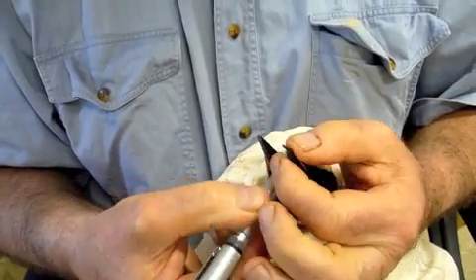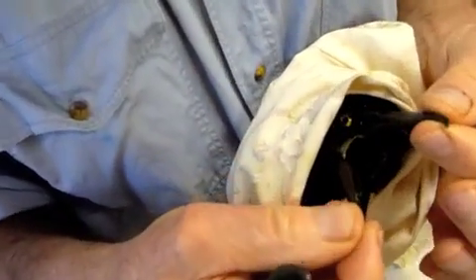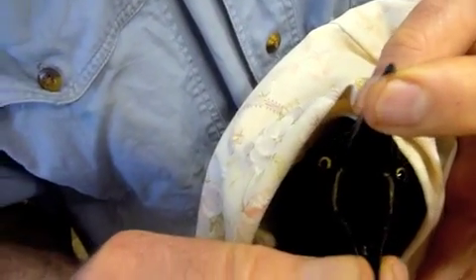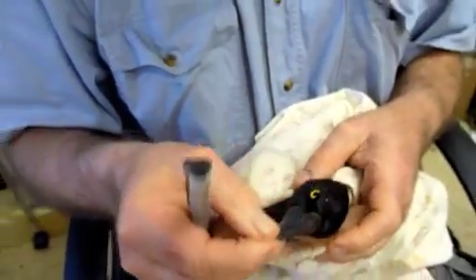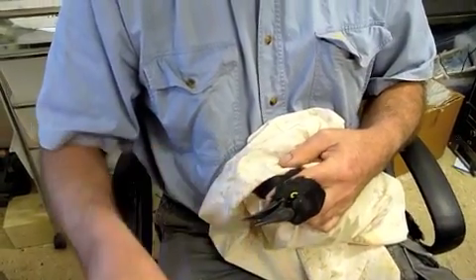We'll slide that down there as a speculum and open the mouth and have a look inside the birdie's mouth. There's no obvious truss or spiroid worms or anything wrong in the roof of the mouth. There's no signs of magpie pox or anything like that.